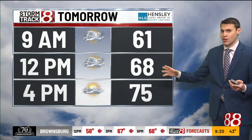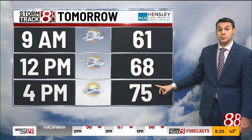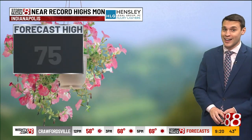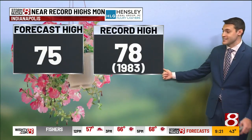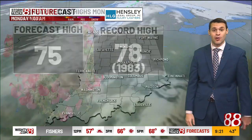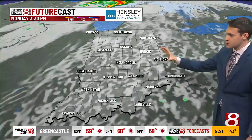Looking ahead to the forecast for tomorrow, Monday, the difference is I think we're going to see more clouds in the morning, midday, and afternoon hours, though the afternoon should see some of those clouds break. Temperatures tomorrow — how about mid-70s? We could be challenging record highs. The record high for Monday is 78 degrees, set back in 1983, so we're not too far away. Future cast is showing those clouds in place with breaks developing in the afternoon.